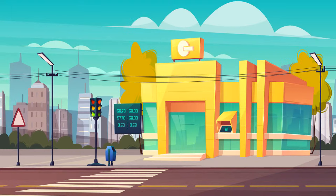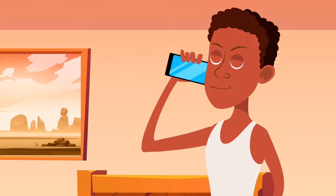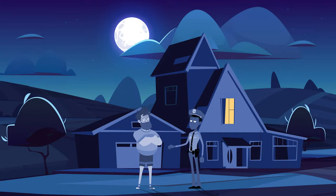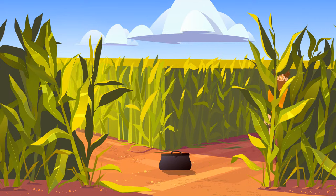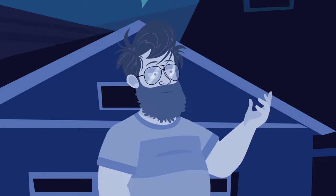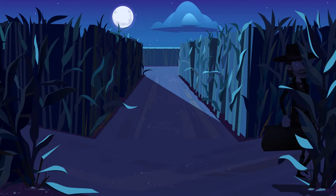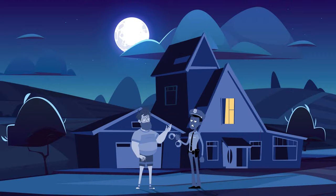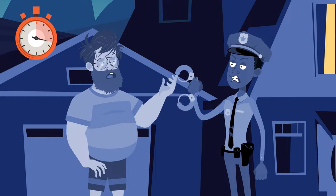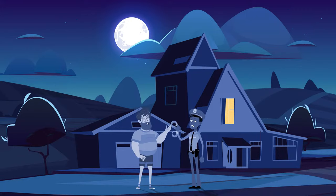Two weeks ago, a bank was robbed, but the robber hadn't been found yet. A phone call woke Detective Callum in the middle of the night — his colleague reported that a farmer had found the money. When the detective arrived, the farmer said he'd argued with his wife and gone outside, where he found a bag with money in a cornfield. The farmer also said that about two weeks ago, before going to bed, he'd looked out the window and seen a man walking through the field by the light of a full moon. The farmer was arrested. Why? The farmer said it had been a full moon two weeks before — but it's impossible, because it's a full moon now. The farmer is lying.